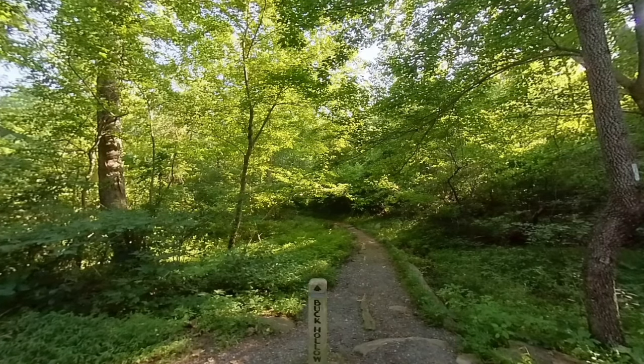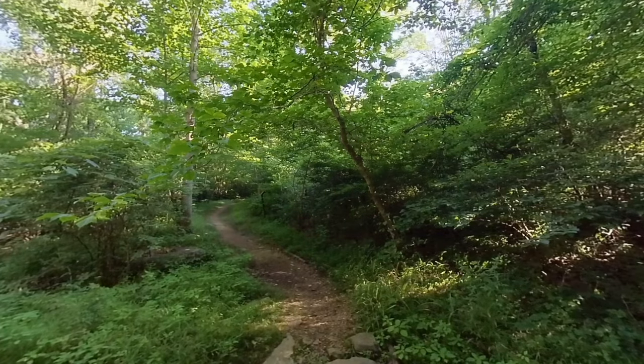In a small gravel parking area off of Route 211 outside Sperryville, Virginia, there is a beginning trail marker for the Buck Hollow Trail. It is a National Park Service, U.S. Department of the Interior, Shenandoah National Park Back Country Trail.